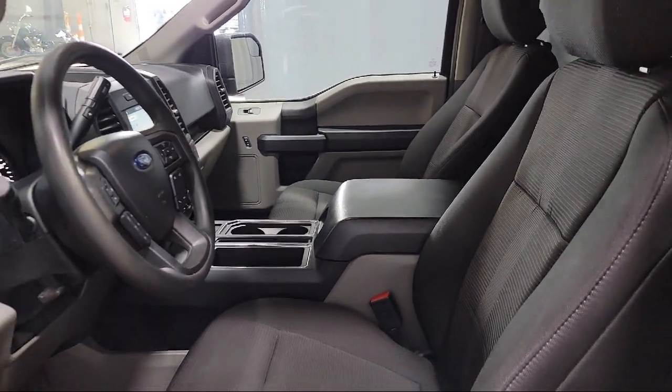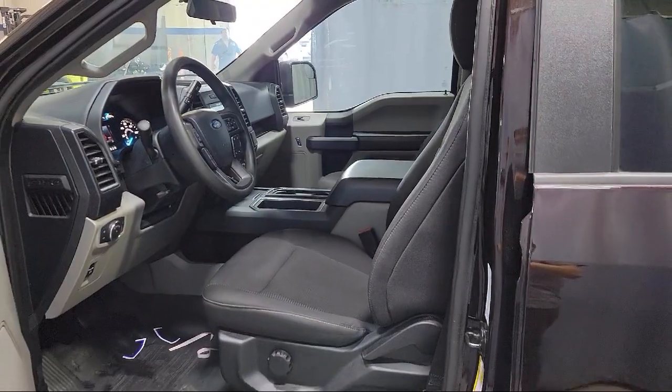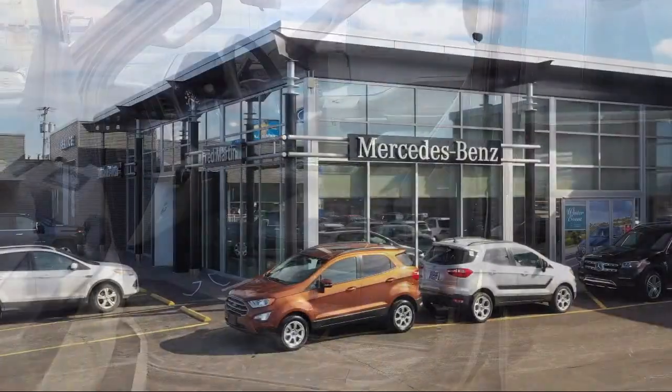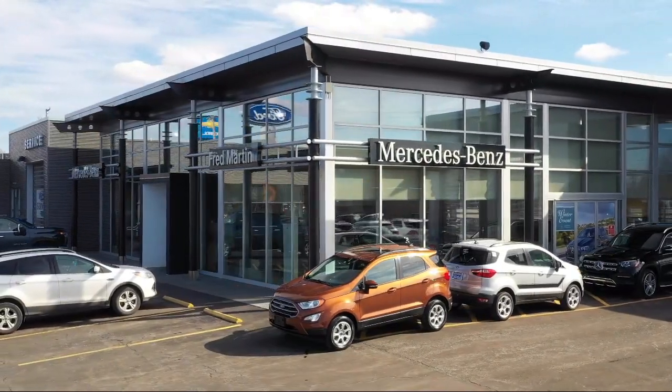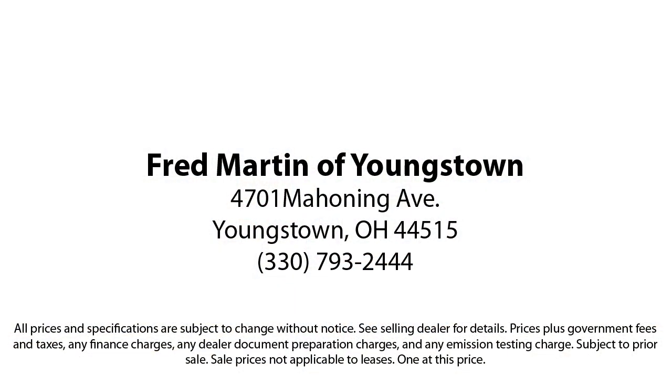This has led us to multiple Ford President's Awards and Mercedes-Benz Best of the Best Awards. With our 4.4 Google and 4.5 Facebook Ratings, come see why customers always return to the family experience we provide.